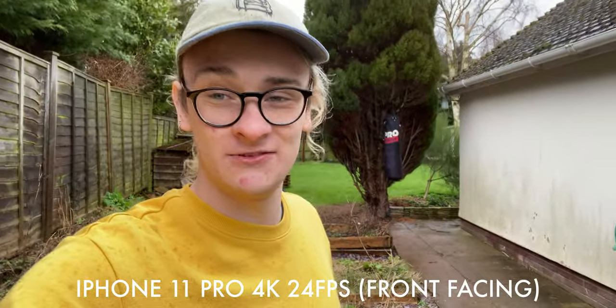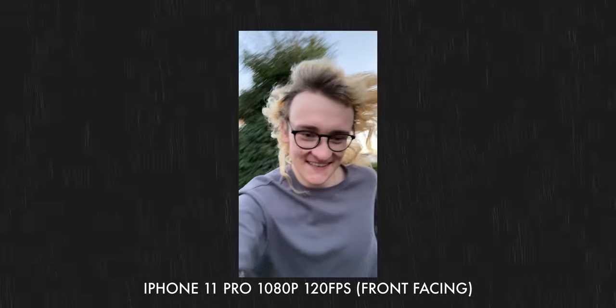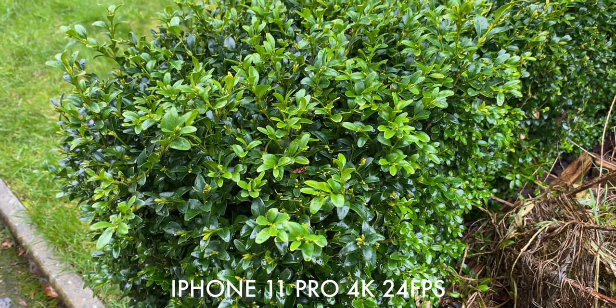The selfie camera also shoots 4K at up to 60fps, though I believe you lose extended dynamic range above 30fps. This is actually the first front-facing iPhone camera I'd consider using for video — I can just whip out my phone, flip it round, and start recording. You can also get slow-motion selfies, which look cool but are kind of pointless. Overall, the camera on the iPhone 11 Pro is definitely a standout point. With three cameras, if you're looking to take casual photos and videos, it's very unlikely the iPhone 11 Pro will let you down.